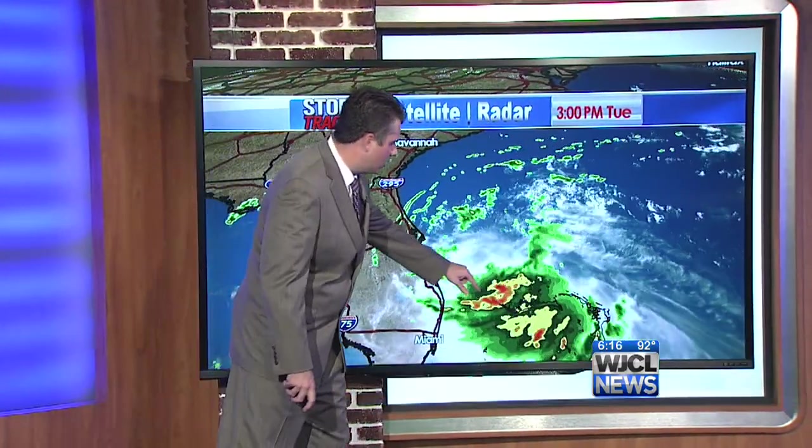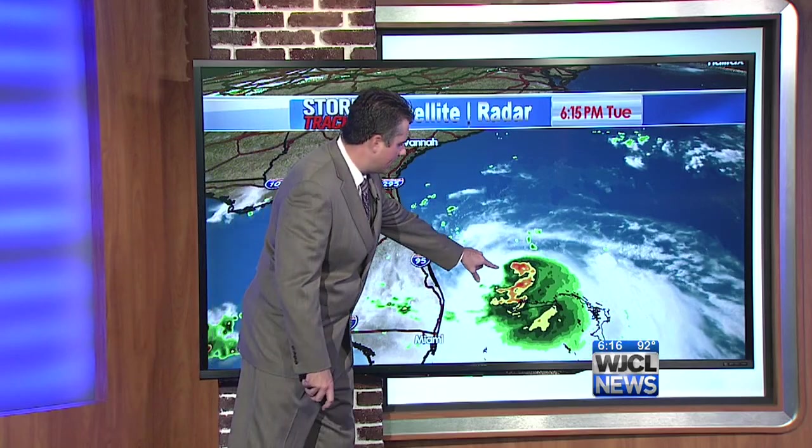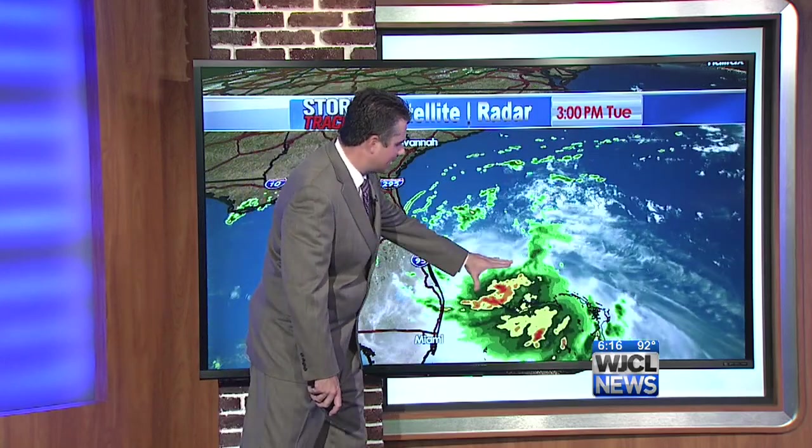Welcome back. We continue to track the progress of Tropical Storm Arthur, not moving very much right now off the east coast of Central Florida. Let's look at our satellite and radar — it's spinning nearly stationary here, with the center right about here. Notice that a lot of the weather is on the east side.